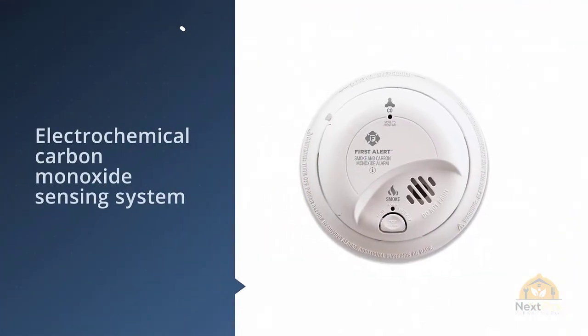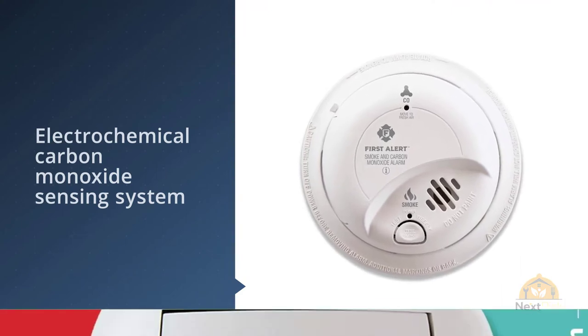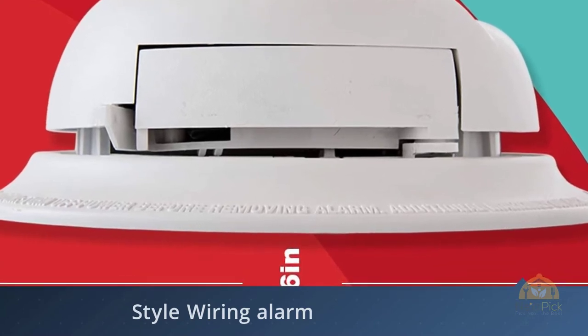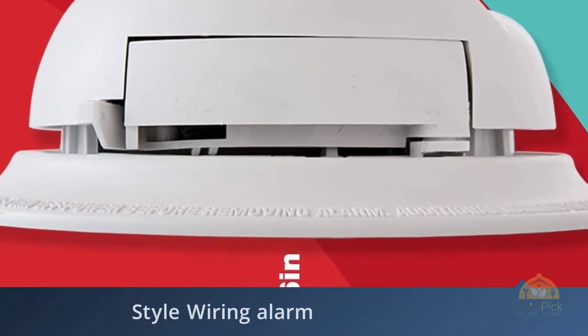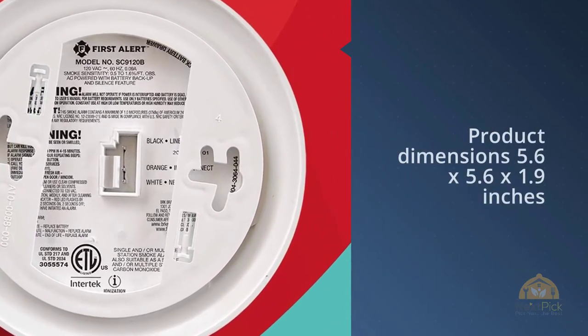While it's a little more expensive than standard smoke detectors, this hardwired product has two-in-one capabilities that make it worth the extra cost. The unit features an ionization sensor to detect fires, as well as an electrochemical carbon monoxide sensing system.